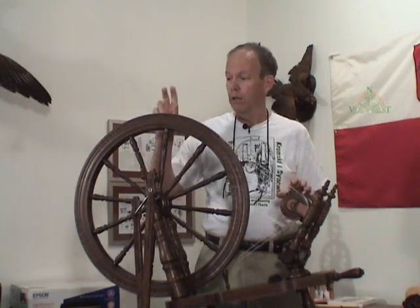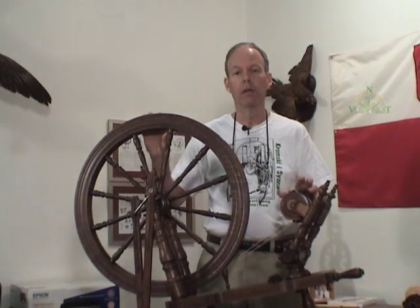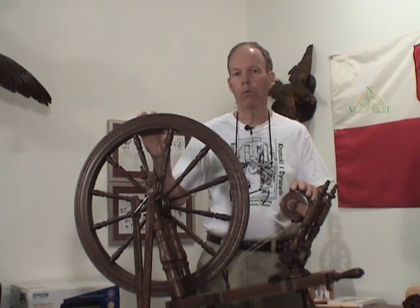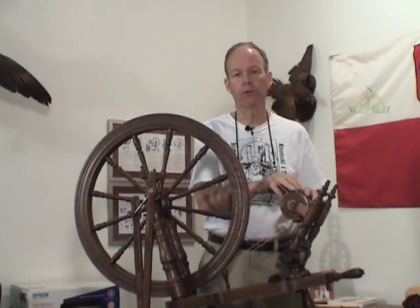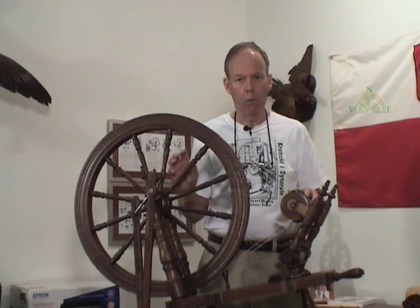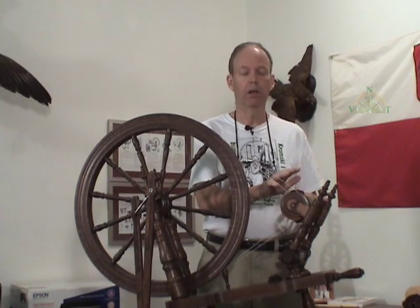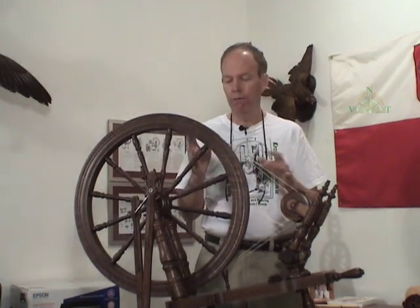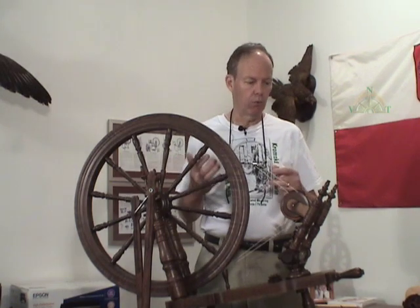You determine the ratios by simply marking your wheel, marking your flyer, and turning that wheel by hand one time. Count the number of revolutions the flyer makes. If one setting produces ten revolutions of the flyer, you have a ratio of ten to one. If you change the speed and it results in twenty revolutions of the flyer, you've got a wheel that just doubled its speed — twice as much rotation of your flyer with the same one rotation of your wheel. That ability to increase or decrease the speed based upon the fibers you're working with is really important.